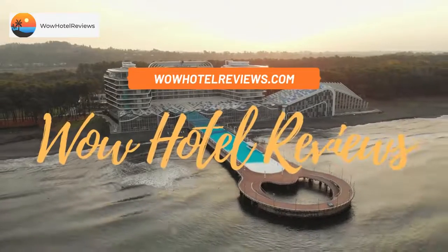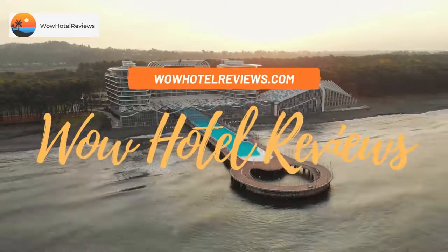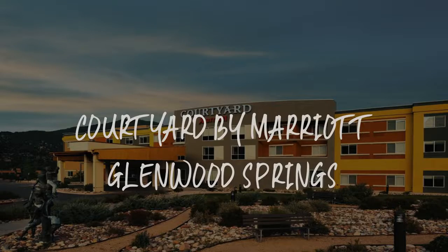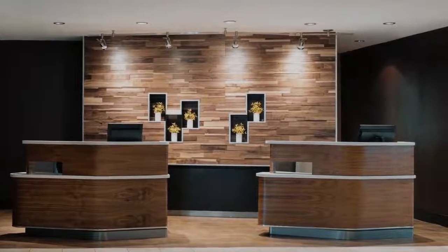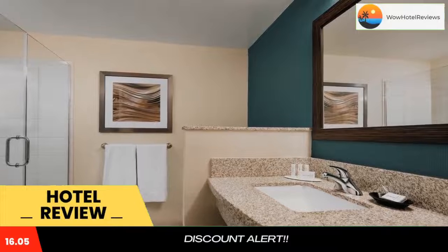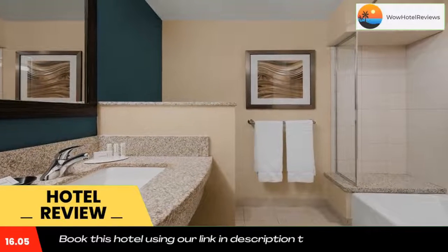Hello guys, welcome to Wow Hotel Reviews. Today I am reviewing Courtyard by Marriott Glenwood Springs, it's a three-star hotel. Please use our Booking.com link in the description to book the hotel and get special pricing.